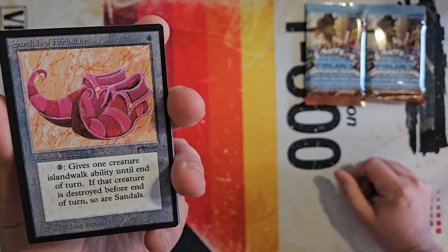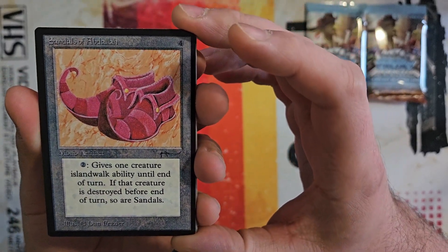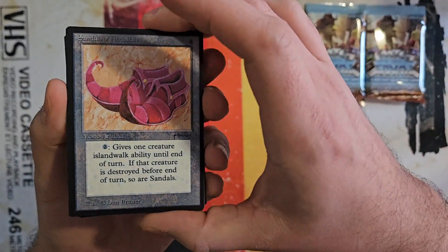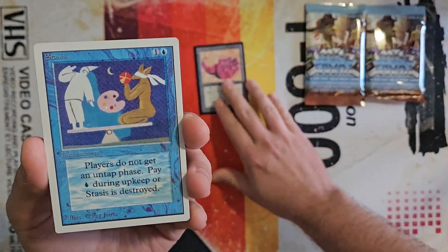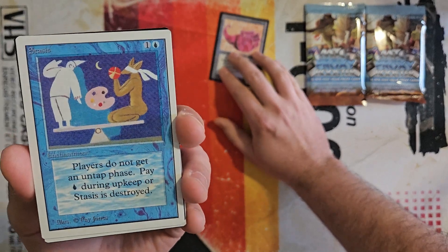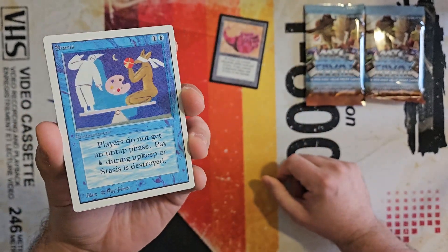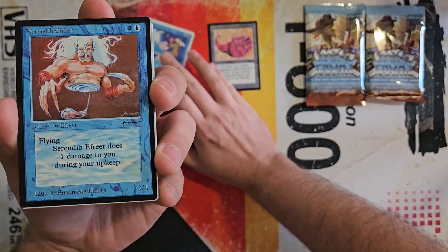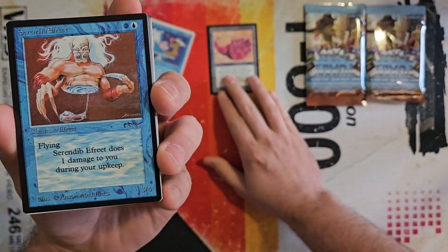Card number one looks okay. Seems kind of on the blurry side. We got some Arabian Nights — we got Stasis from Unlimited. This Stasis looks really good. And Serendib Afrit from Arabian Nights — wow, this would have been a monster pull back in the day; I'd be super stoked to have this card.